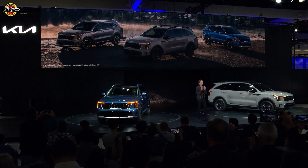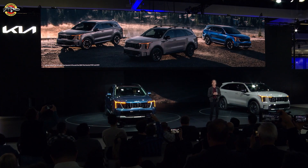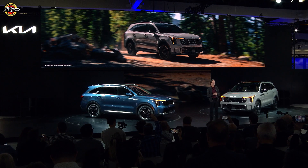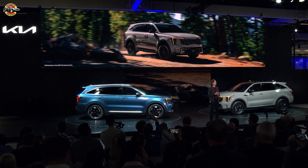Here they are — the new Kia Sorento X-Pro plug-in hybrid and hybrid models. Even more choices to appeal to new Sorento customers and those who already love it. Thanks to our California-based design team, the new Sorento looks bolder and sleeker than ever, drawing on EV9 and Telluride DNA.